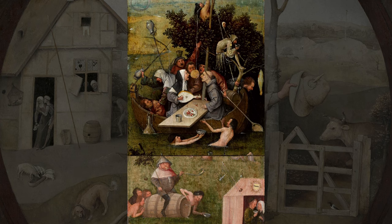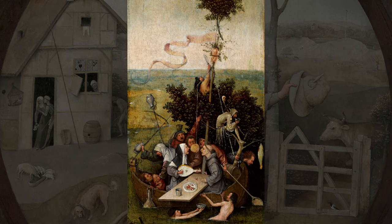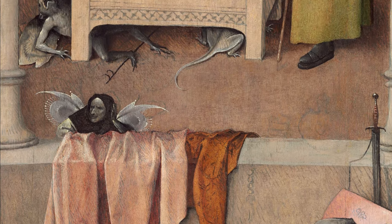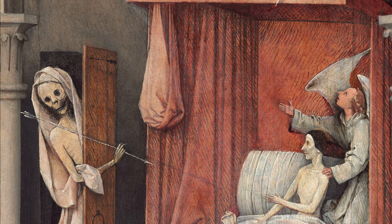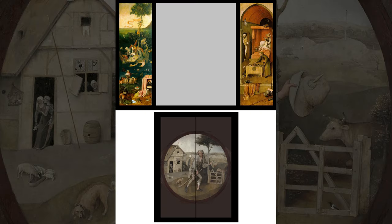Without going into all the details of these paintings, they are a reference to the sin of wastefulness — basically preferring earthly pleasures over decisions that would honor God. The opposite side of the right door contained Death and the Miser, now in the National Gallery of Art in Washington DC. Again, the Miser has a choice between a bag of money and earthly possessions, and making choices following the lessons of Jesus. As you can see in this reconstruction of the supposed triptych, there was also a central panel, but unfortunately that work has been lost and we don't know its content. Given the content of the other panels, it would be a safe guess that the missing panel also contained an allegorical message reminding the viewer to make the right choices in life.